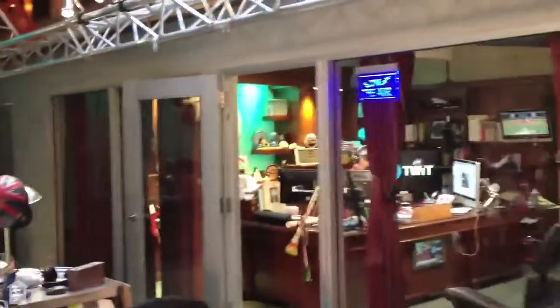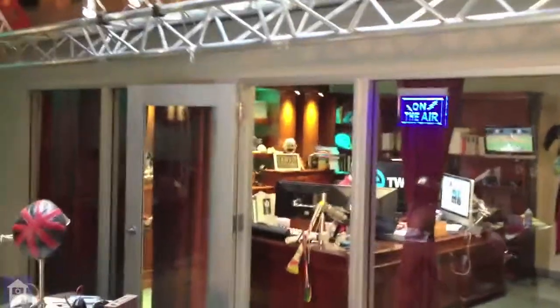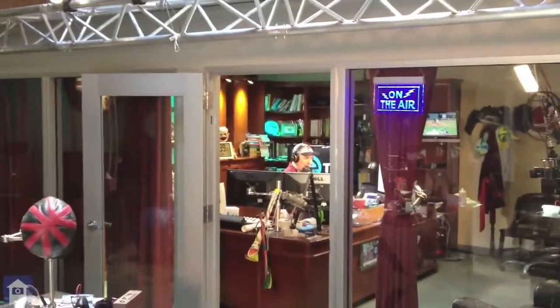I'm turning this way. So Leo is here behind — back there. This is where Leo is. Let's get a glimpse of him. Here we go. That's Leo doing the Tech Guy show.